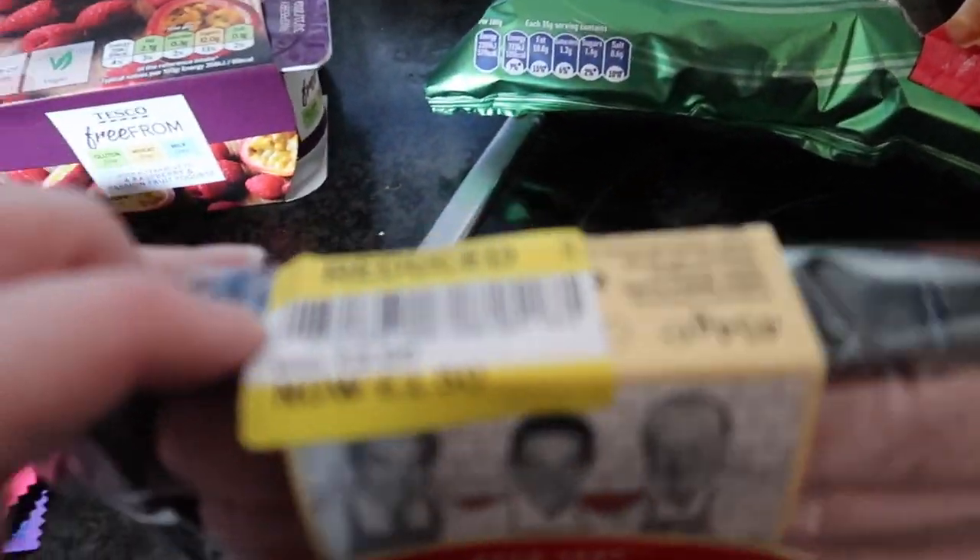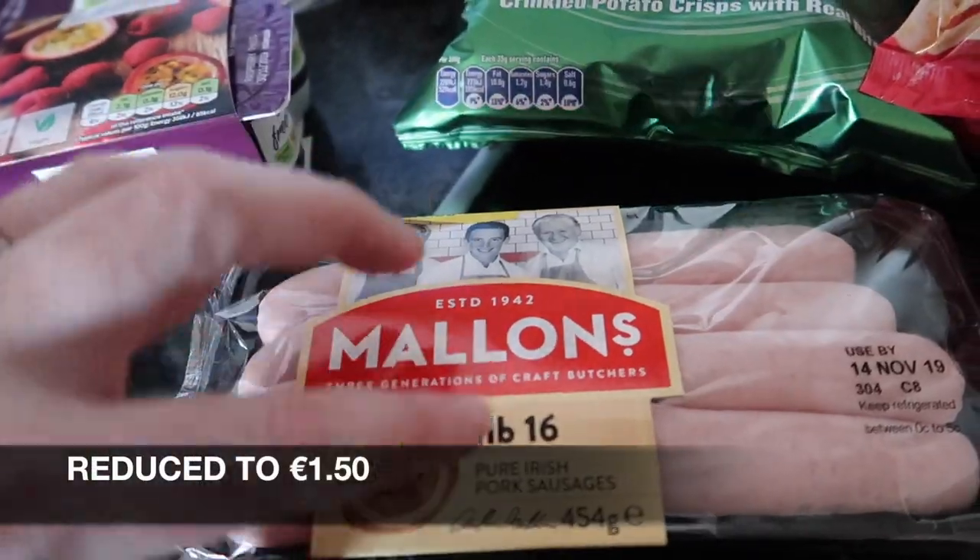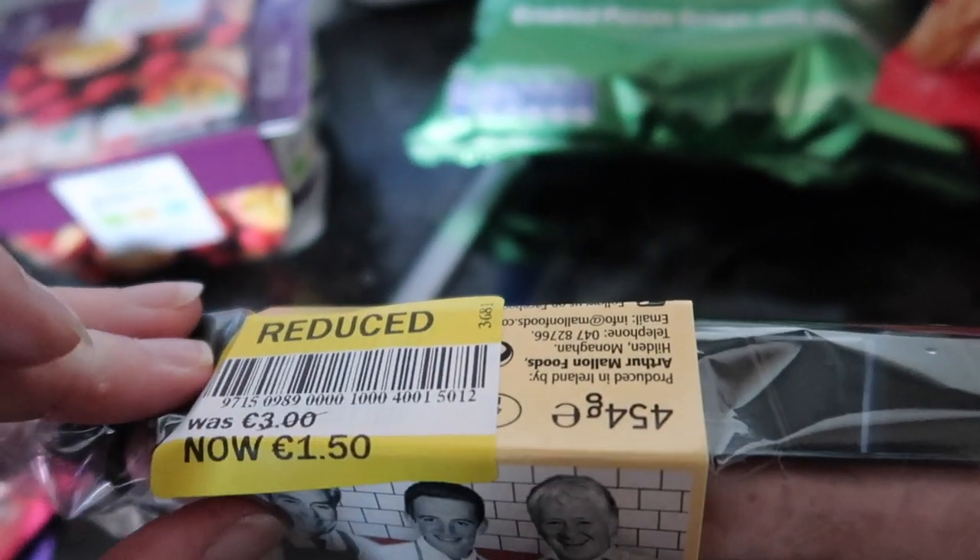On their reduced aisle I got these Malina sausages — 16 sausages for one euro fifty.